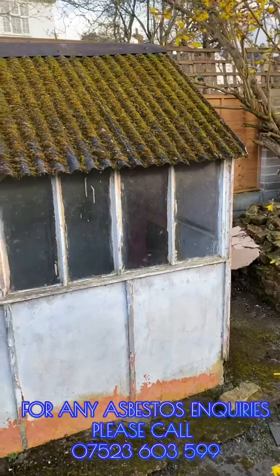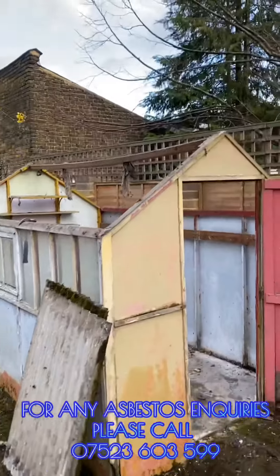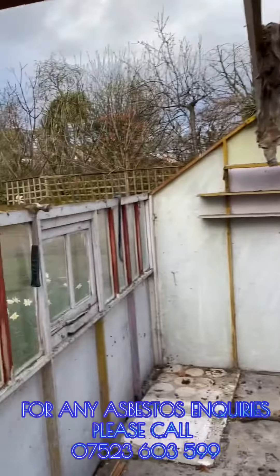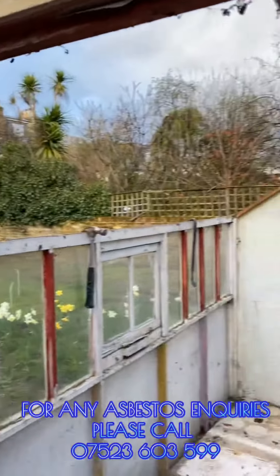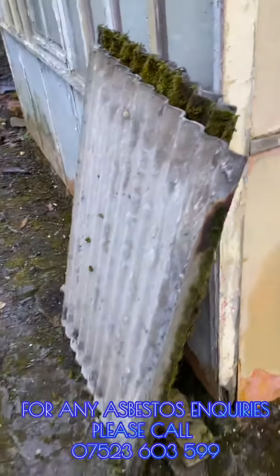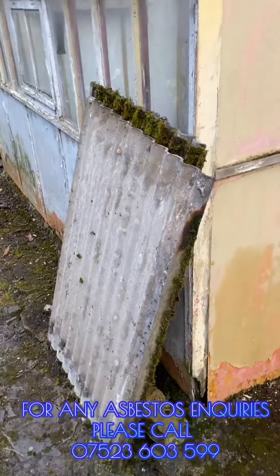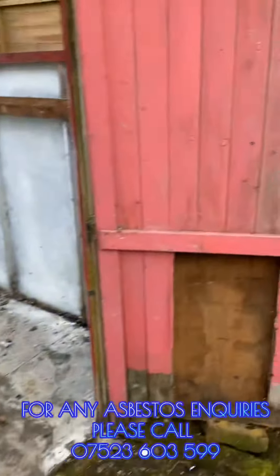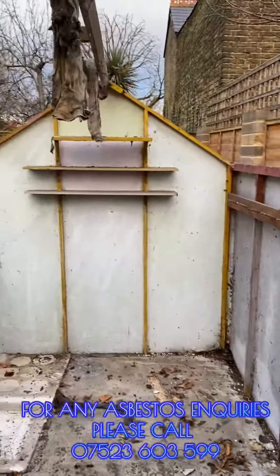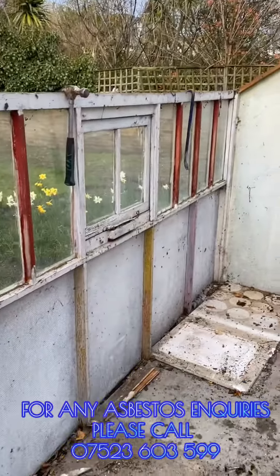As you can see, we've now removed the roof. The roof has been taken off in complete sheets. What we'll do now is wrap the asbestos and then put it on the van, ready to be taken to the waste facility site.